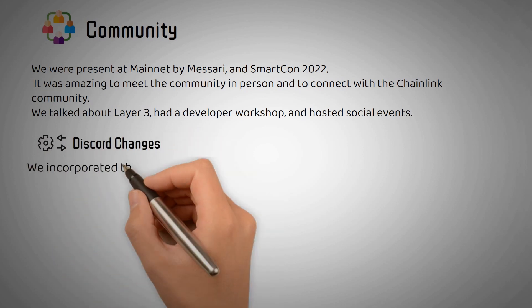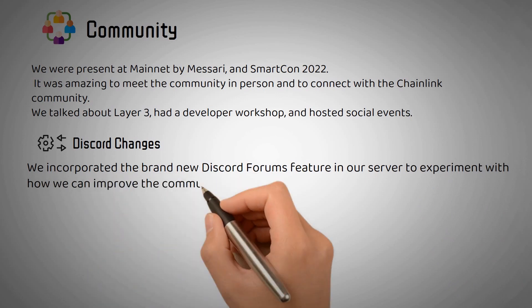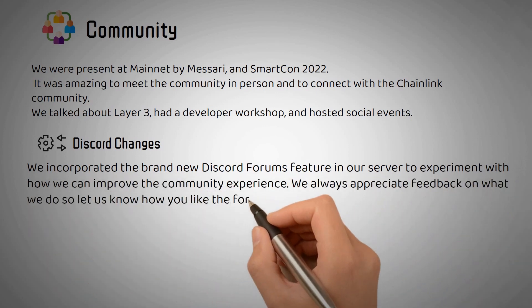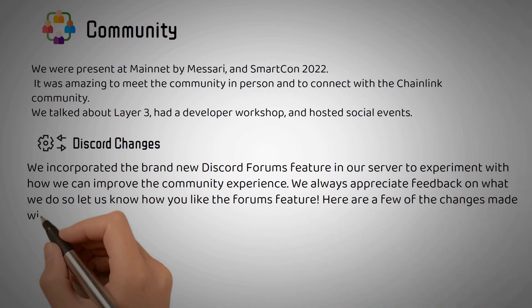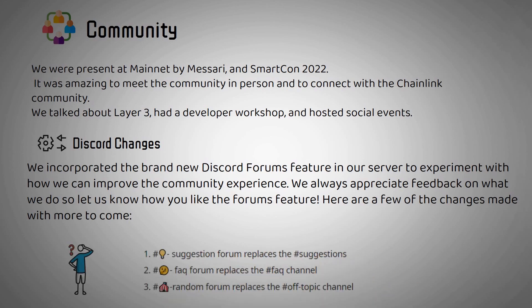Discord Changes: We incorporated the brand new Discord forums feature in our server to experiment with how we can improve the community experience. We always appreciate feedback on what we do, so let us know how you like the forums feature. Here are a few of the changes made with more to come.